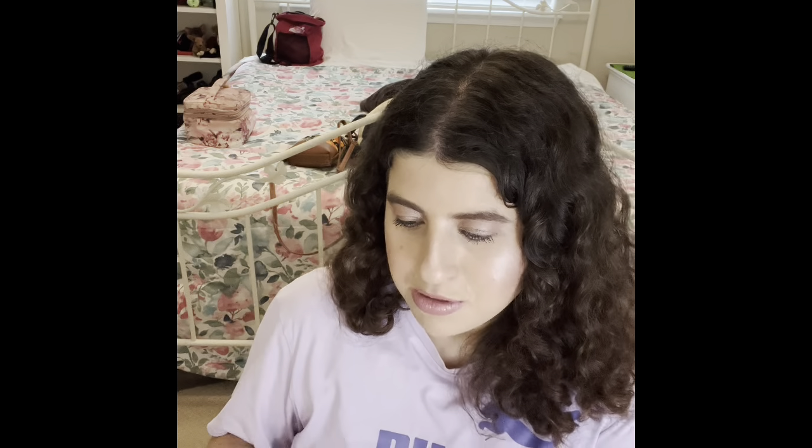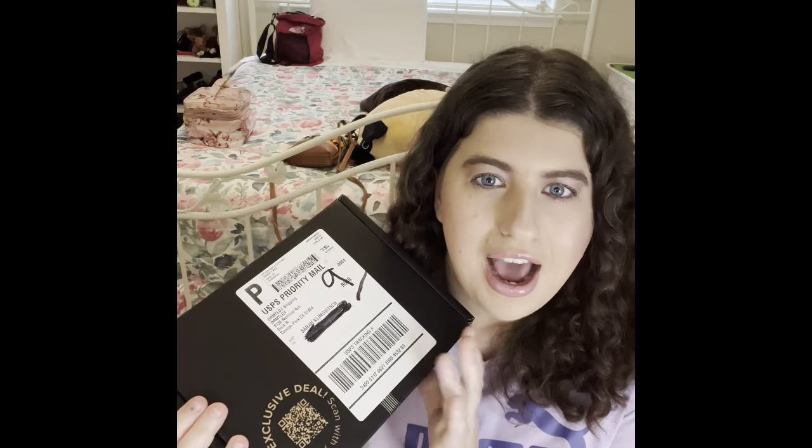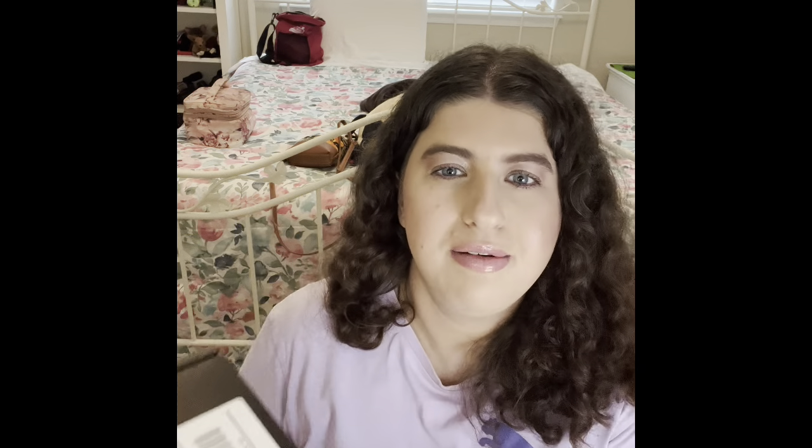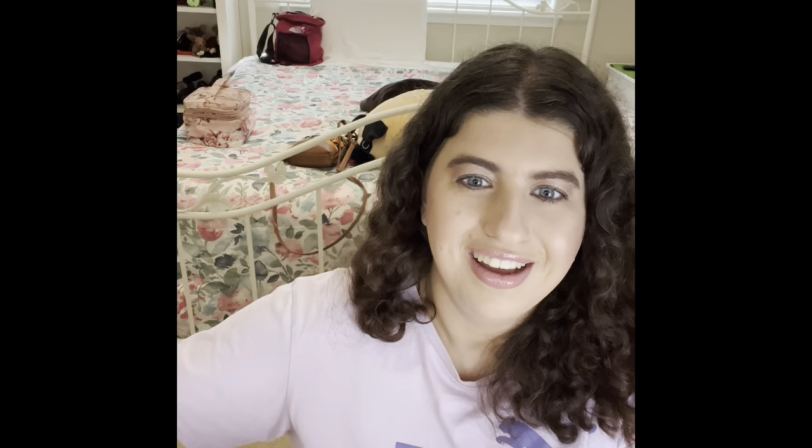I'm going to go ahead and open my Dermatologica first because this is the one I have been wanting to talk about for a long time. I love their stuff — I talk about it almost every single one of my skincare empties. I just ran out of the acne cleanser and I don't have another cleanser right now. Let's open this together.